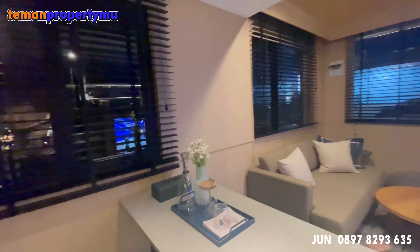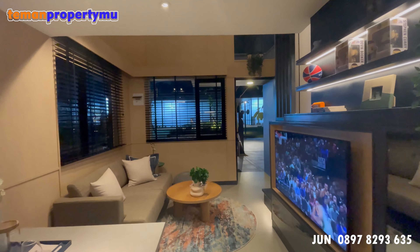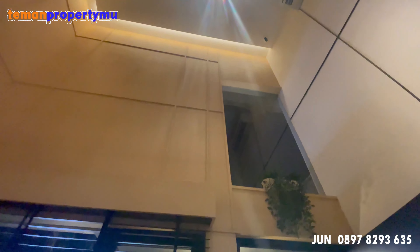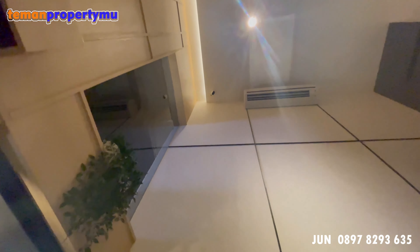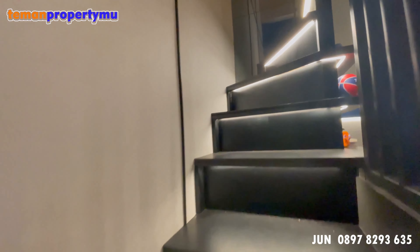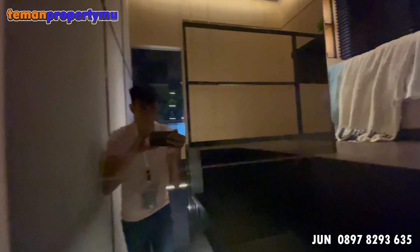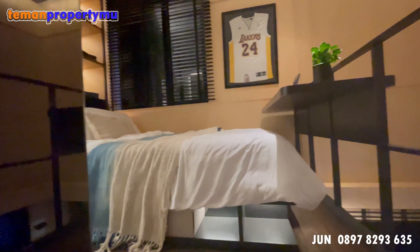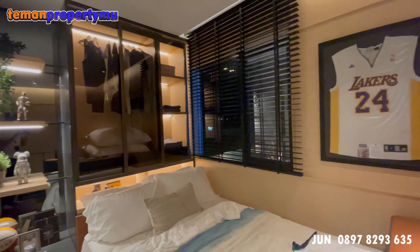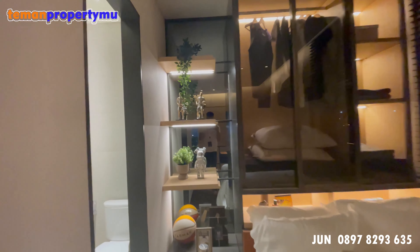Di atas tempat tidur juga terdapat satu kamar mandi dalam. Ini adalah view dari dapur menghadap ke depan, dan ceilingnya pun cukup tinggi, makanya bisa dibikin mezzanine seperti yang ada di rumah contoh ini. Harga dari tipe Z2 ini dengan ukuran 3,3 x 9,5 harganya cuma 370 juta, sudah include PPN. Untuk harga resminya nanti Jun infokan.